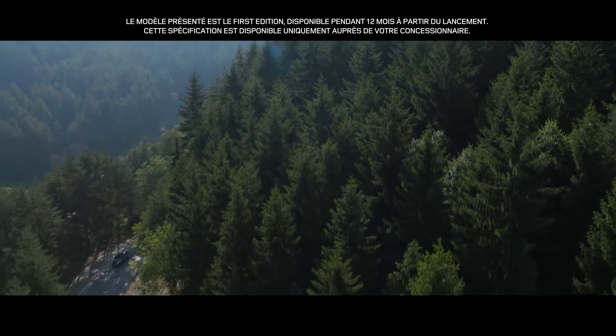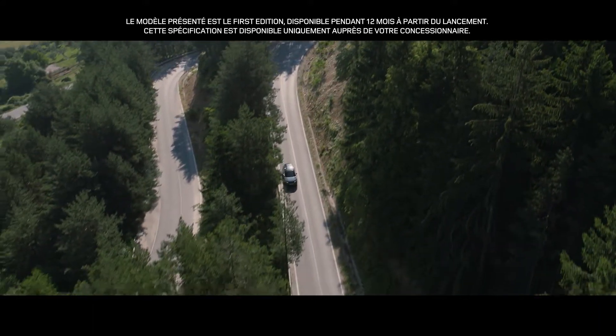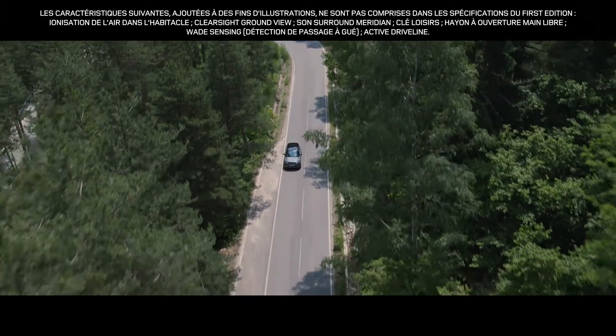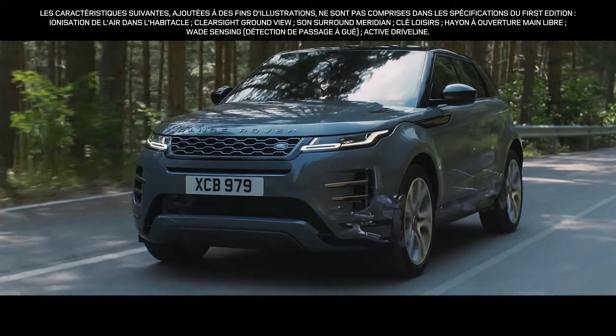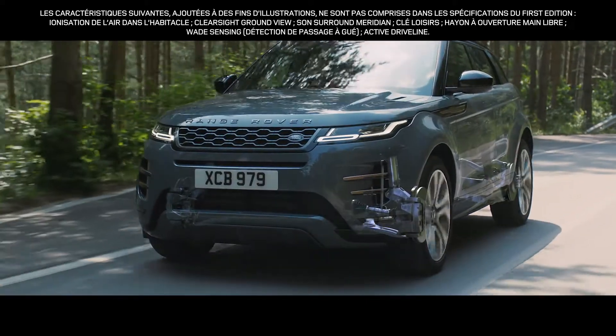The new redesigned Range Rover Evoque offers outstanding performance. Combined with the all-new chassis, the intelligent suspension architecture delivers an exceptionally refined driving experience.